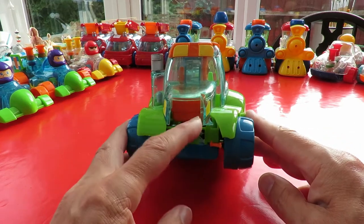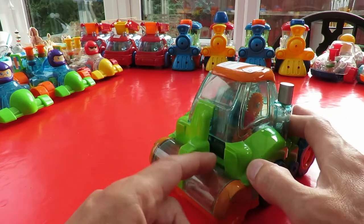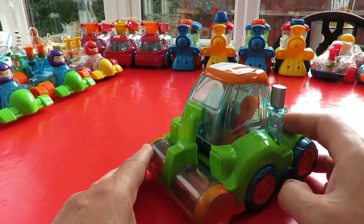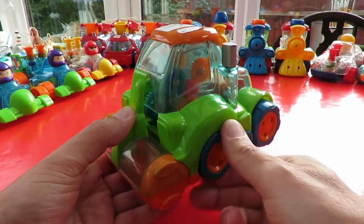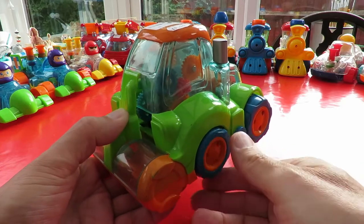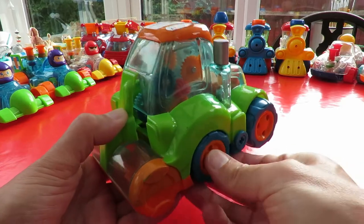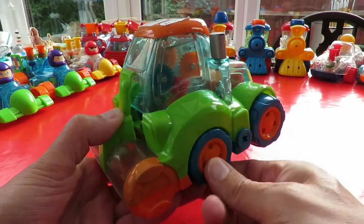It's got a big lump missing out the front here, and a piece missing at the back here. It doesn't wind up very well — it's got either missing teeth or slipping gears.